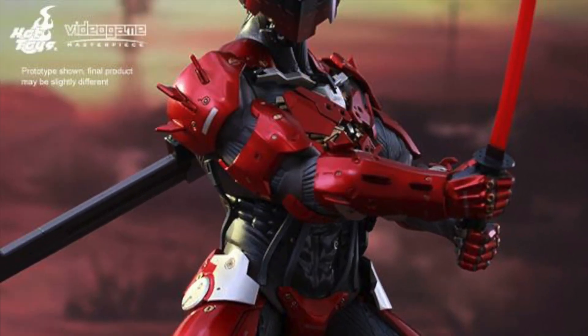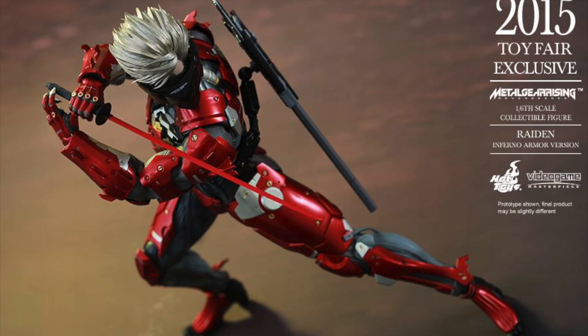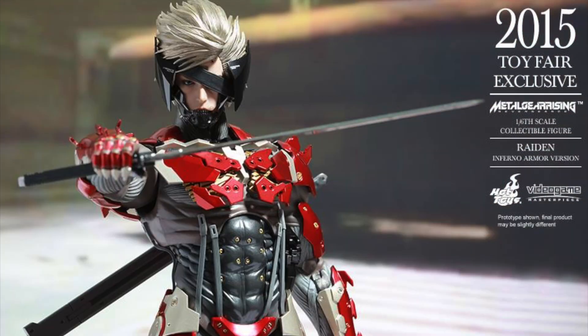What up, big kids? Here's your big news flash. During San Diego Comic-Con 2015, another Toy Fair exclusive was revealed, which is the Metal Gear Rising Hot Toys Raiden Infernal Armor version 1/6-scale video game masterpiece figure.